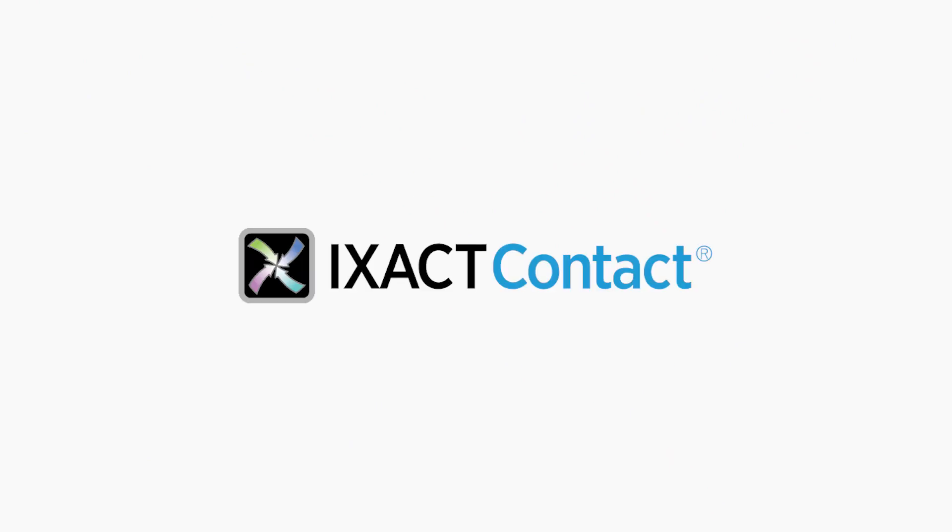To learn more, visit us at ExactContact.com or call us at 1-866-665-0018. Thank you.